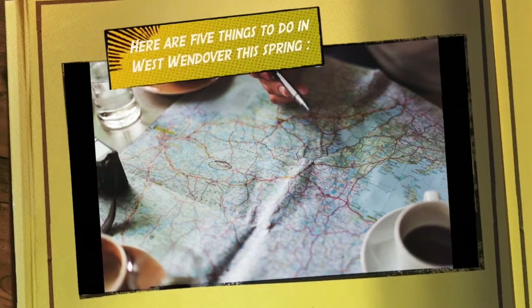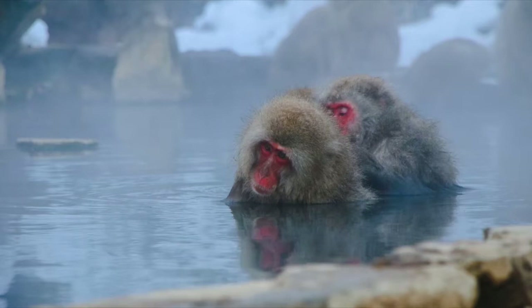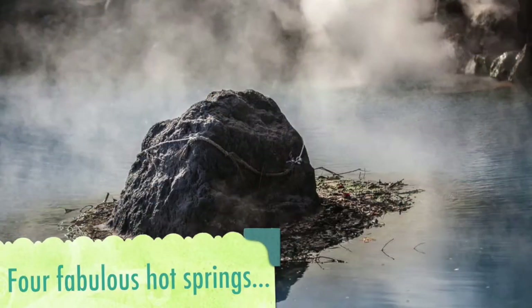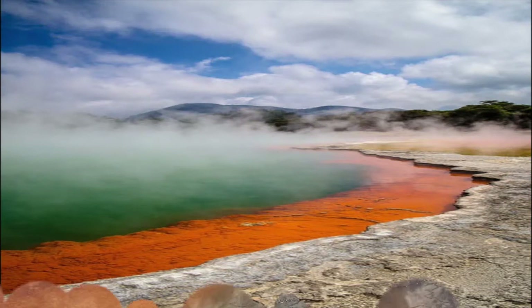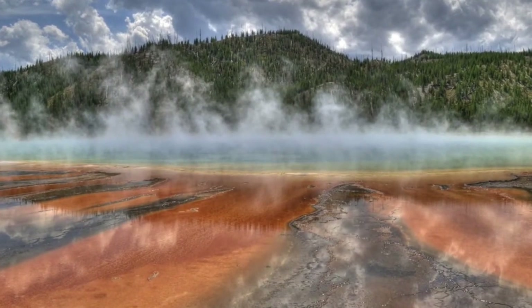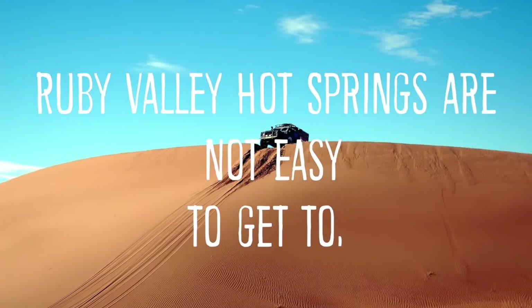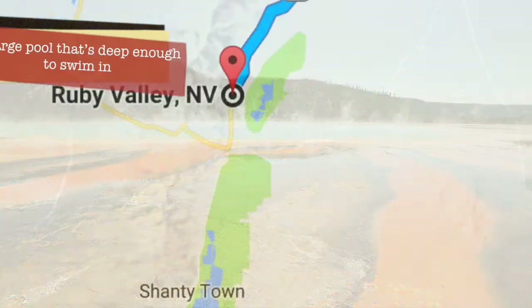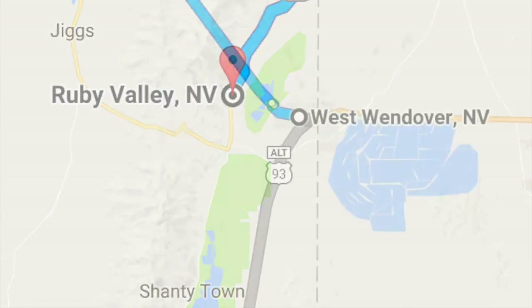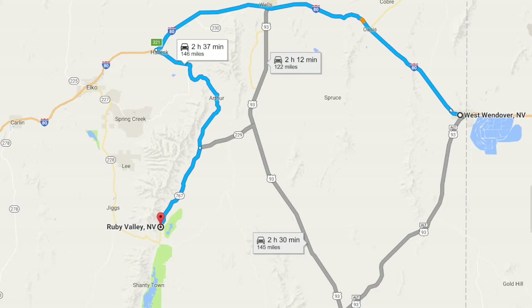What better way to celebrate spring than go to a hot spring? West Wendover is within easy driving distance of four fabulous hot springs. If you're looking for hot springs that are a bit more of an adventure to get to, you can try your hand at two different ones on the Nevada side of the border. Ruby Valley Hot Springs are not easy to get to, but if you have a capable vehicle, you'll be rewarded with a large pool that's deep enough to swim in. The waters hover around 100 degrees Fahrenheit, and they are located southwest of West Wendover.